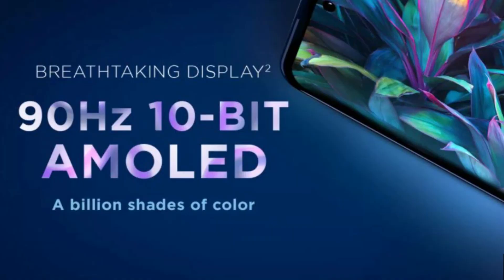We have the Motorola Edge 20 Fusion. The display is 6.67 inches, Full HD, Super AMOLED. It has got a 100Hz refresh rate.